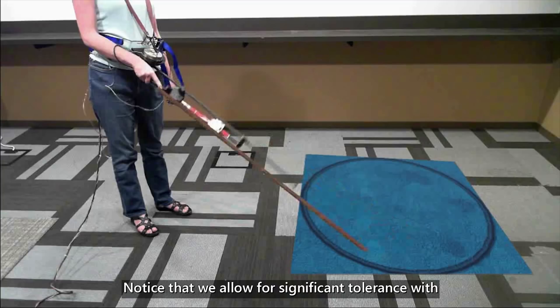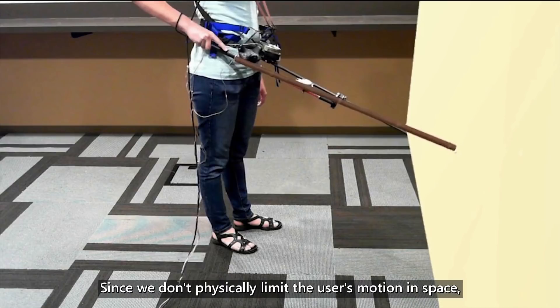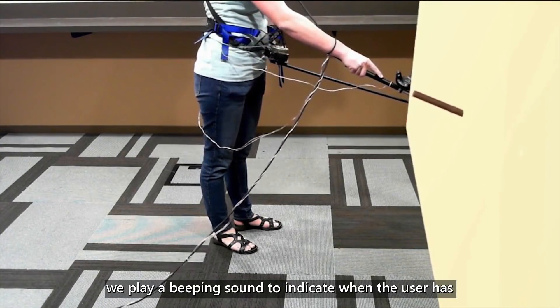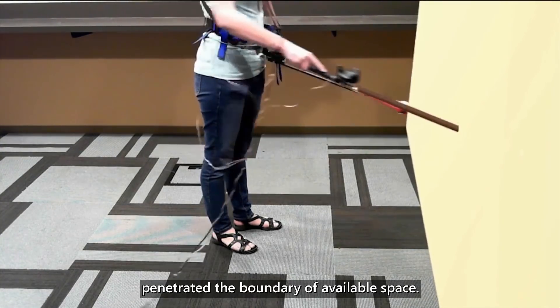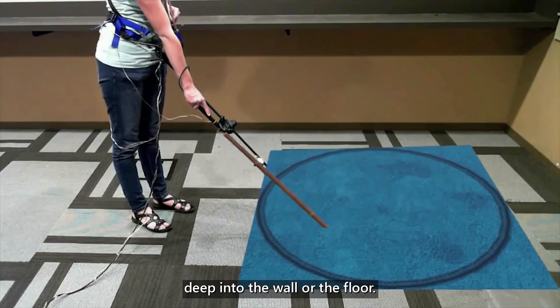We allow for significant tolerance with floor penetration since, though our cane's brake can stop horizontal movement, it cannot stop vertical motion. Since we don't physically limit the user's motion in space, we play a beeping sound to indicate when the user has penetrated the boundary of available space — for example, if the cane penetrates too deep into the wall or the floor.